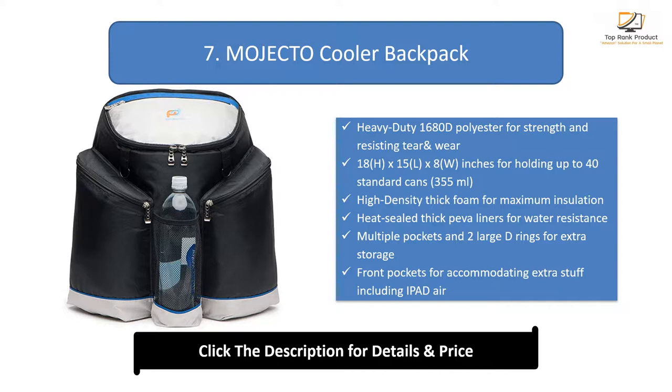Heat-sealed thick paver liners for water resistance. Multiple pockets and 2 large D-rings for extra storage. Front pockets for accommodating extra stuff including iPad Air.